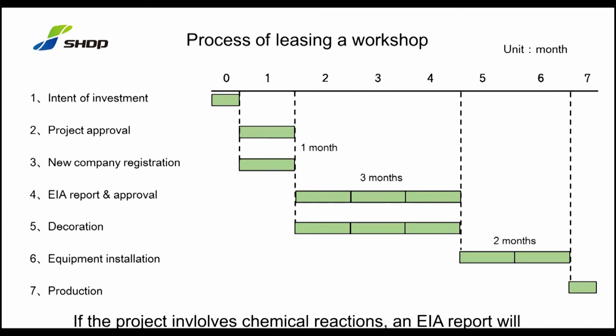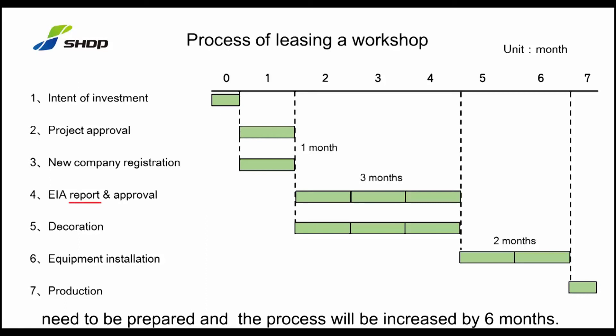If the project involves chemical reactions, an EIA report will need to be prepared and the process will be increased by six months.